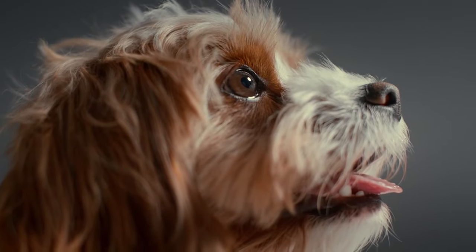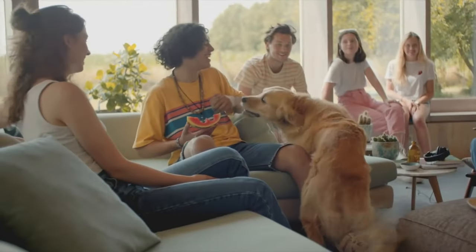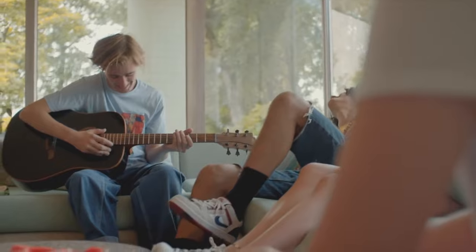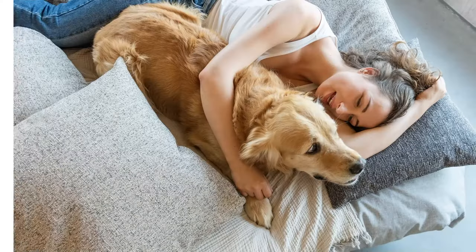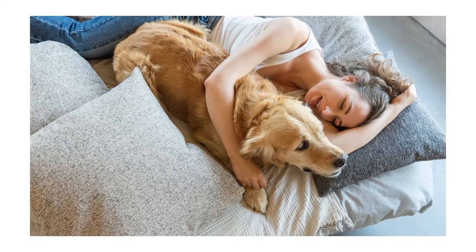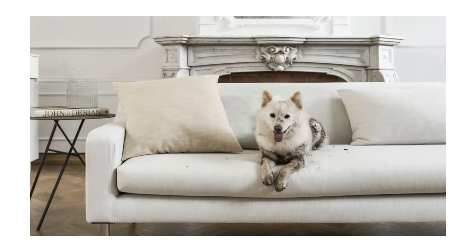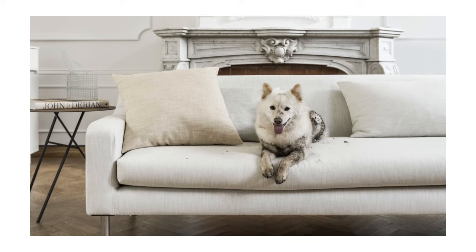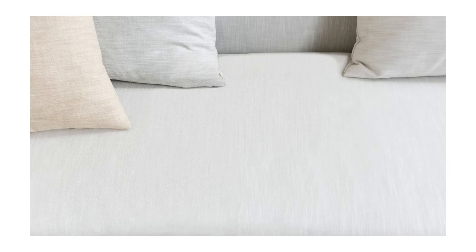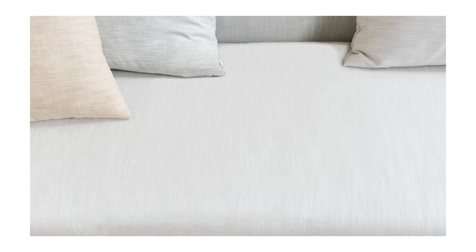Having a pet does wonders for our mental health, but those valuable benefits will be lost if you're constantly worried about them trashing your soft furnishings. Luckily, FiberGuard's fabrics are highly durable and can withstand the wear and tear of everyday use. They're also resistant to stains, so if your pet's muddy paws do leave a mark, your sofas or curtains can be easily spot-cleaned or thrown in the washing machine — they'll be good as new in no time.